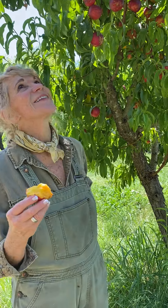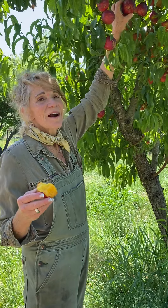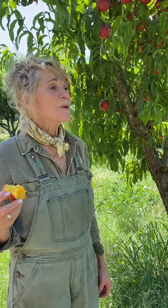Look at this — they're so good. Mariana and I were walking by and we were like, let's check the nectarines. And I pulled off two and they are mouth-watering, delicious and good, juicy.